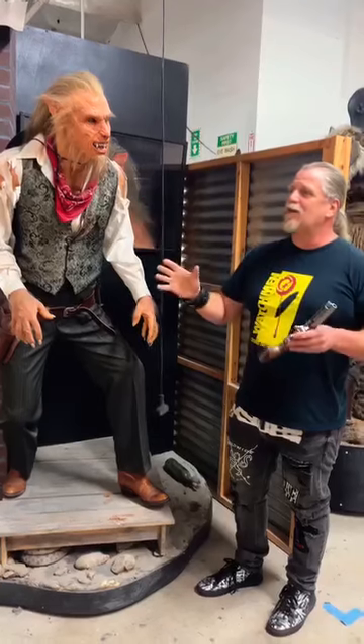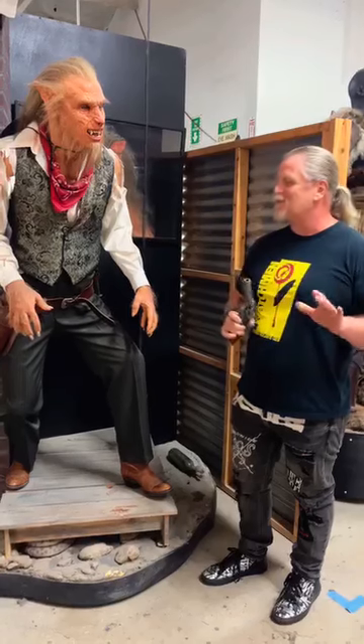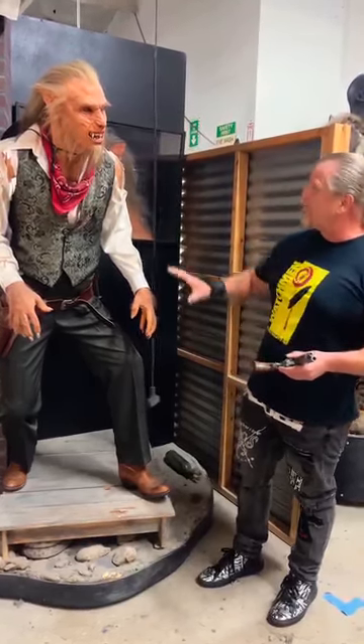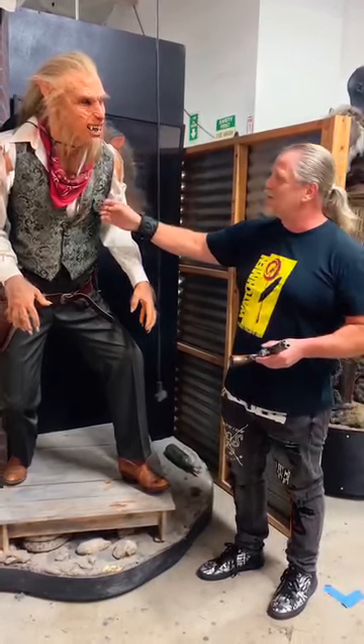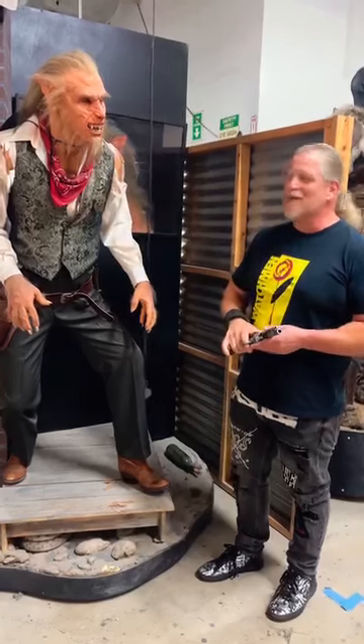We ended up making it a display head that sat around the shop for a long time. One day I said, you know what, this needs to be a finished-out body — a full-on display. So we added the body and the hands and a little diorama of the old western town. We also made him a deputy marshal, just gave him a little more identity.